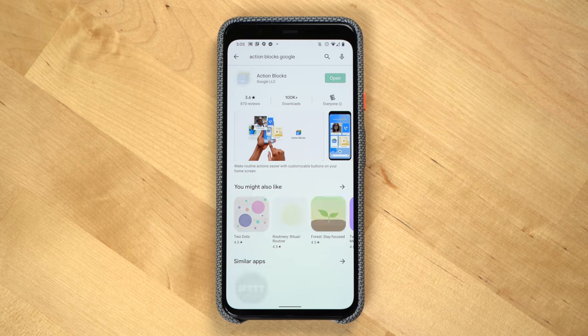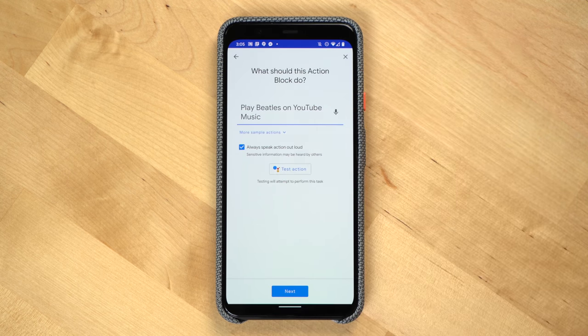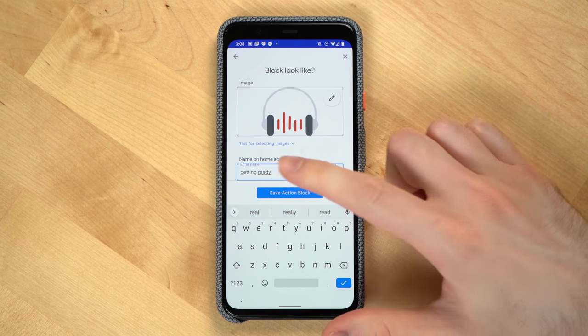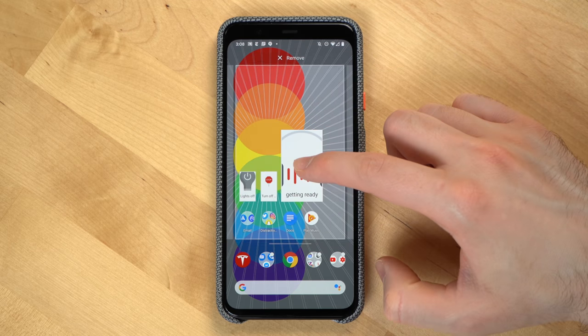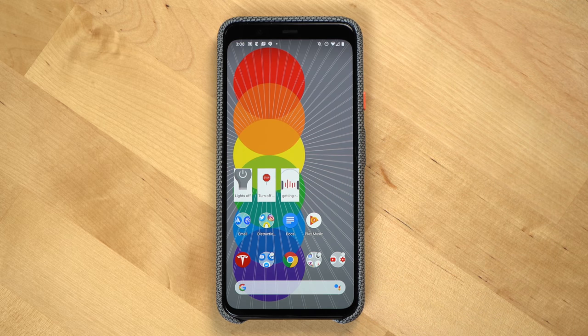Speaking of phones, if you have an Android phone, there's a pretty cool new way to trigger Google Assistant actions — especially for situations where you don't want to use your voice. That's what Action Blocks is for. Action Blocks are basically widgets you can place on your home screen, and when you press them, they trigger Google Assistant actions. Download the Action Blocks app from the Google Play Store, create a specific Google Assistant command, and you can even do multiple requests in a single action block. You can test the action once you create it, give it an image and a name, and place it on your home screen. It basically turns your Android smartphone into a remote control for Google Assistant actions, and these blocks can also work with phone-specific actions like texting someone or putting your phone on silent.